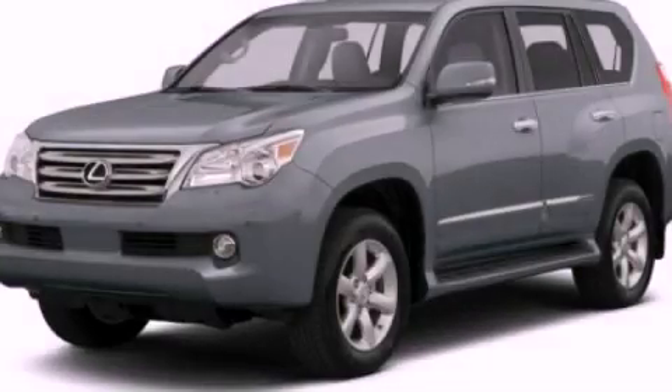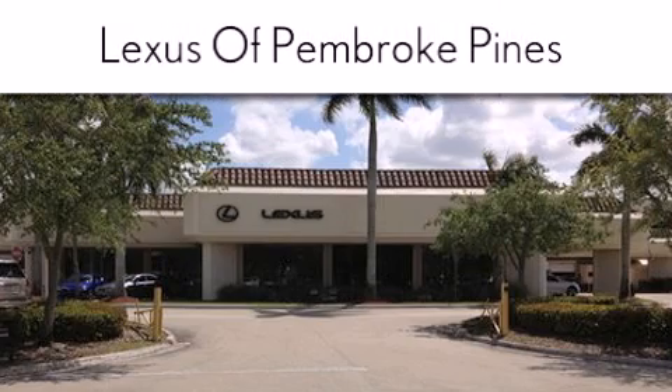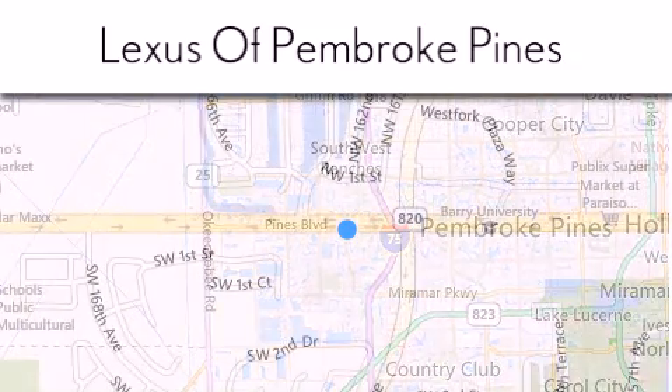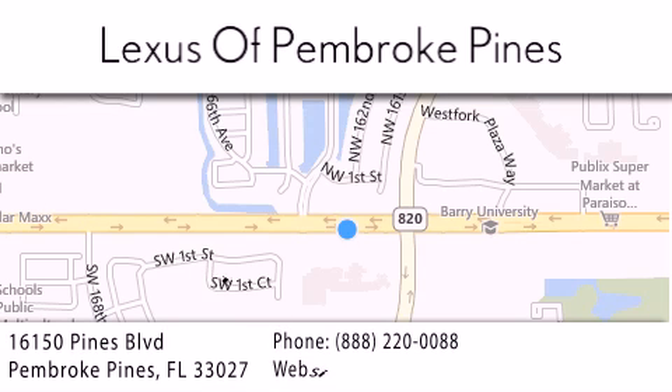Stop by today and test drive this automobile for yourself. Thank you for considering Lexus of Pembroke Pines for your next new or pre-owned vehicle. If you have any questions, please visit our website, give us a call, or stop by our dealership. We are located at 16150 Pines Boulevard in Pembroke Pines, just one mile west of I-75.